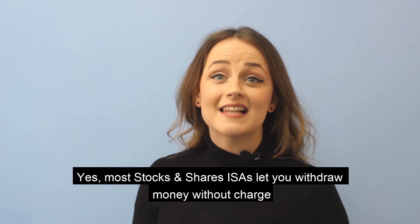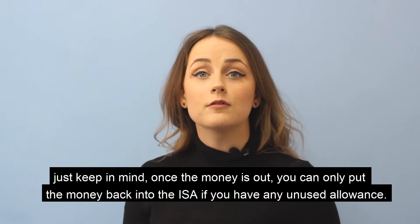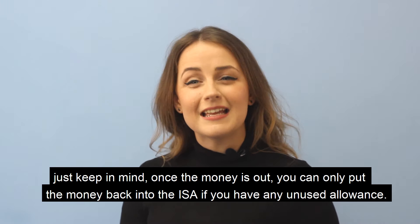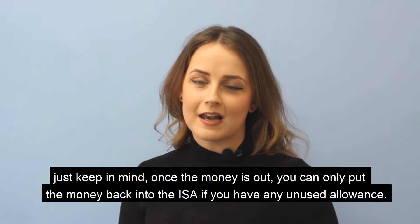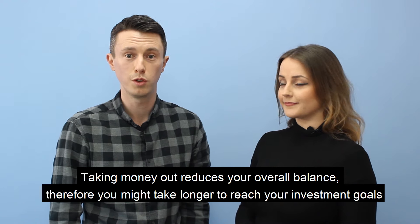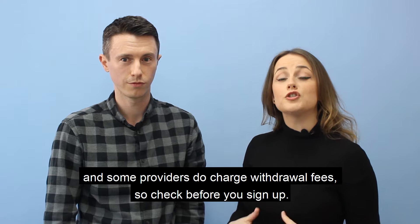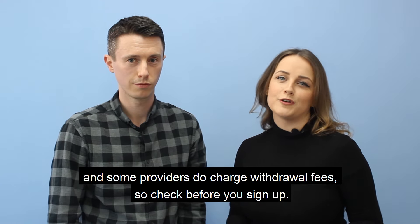Most Stocks and Shares ISAs let you withdraw money without charge. Just keep in mind that once the money is out, you can only put it back into the ISA if you have any unused allowance. Taking money out reduces your overall balance, so you might take longer to reach your investment goals. And some providers do charge withdrawal fees, so check before you sign up.